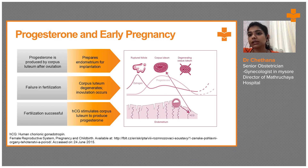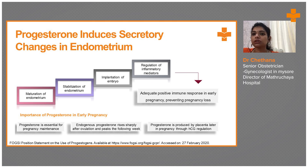In case fertilization is successful, the corpus luteum produces progesterone in higher doses to protect the pregnancy until the placenta is formed. In some cases, the corpus luteum is deficient and doesn't produce enough progesterone — in such cases, we supplement progesterone and HCG from outside. Progesterone induces secretory changes in the endometrium, causing maturation and stabilization of the endometrium so implantation of the embryo occurs, and regulation of inflammatory mediators takes place.